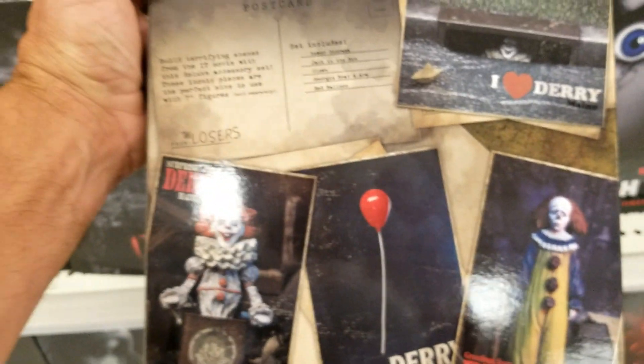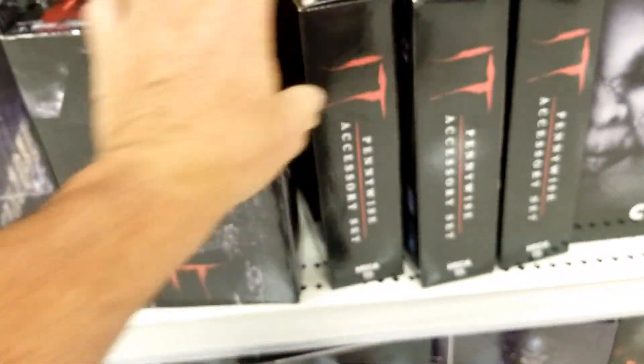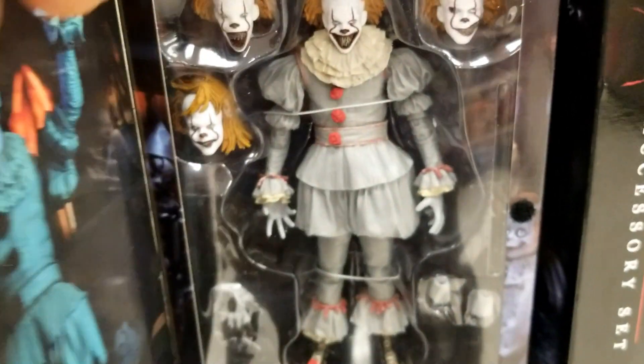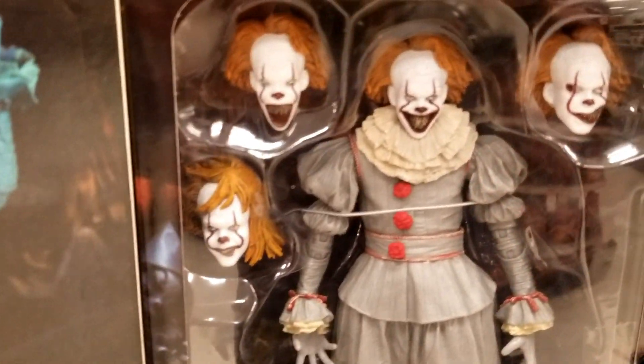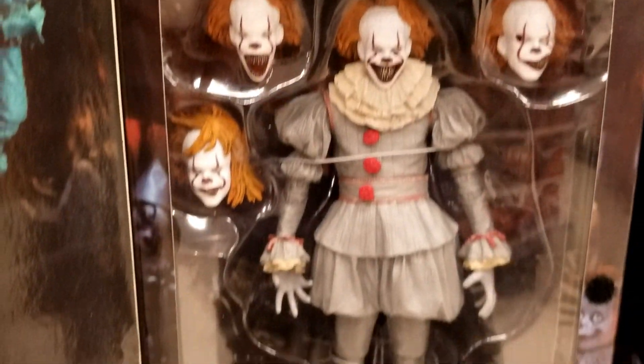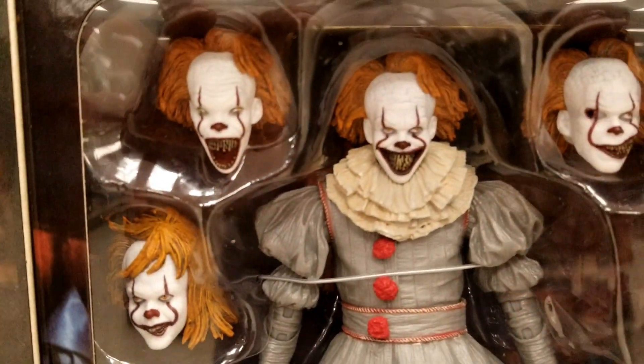Let's see, we got an accessories kit for Pennywise. Of course, we got one Pennywise right here. Pretty cool, look at that.